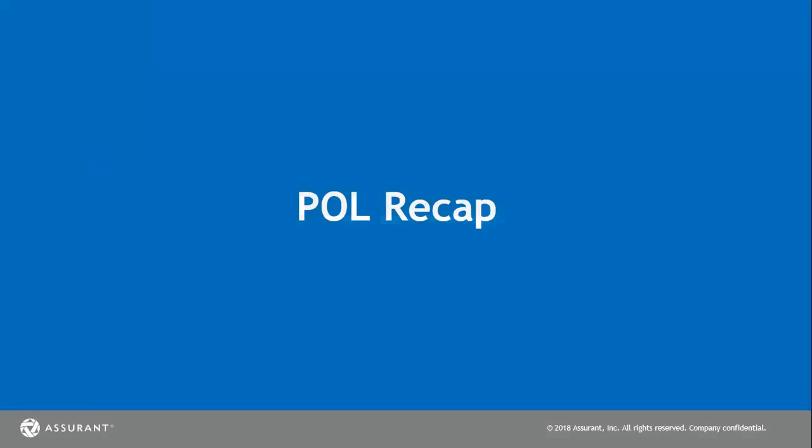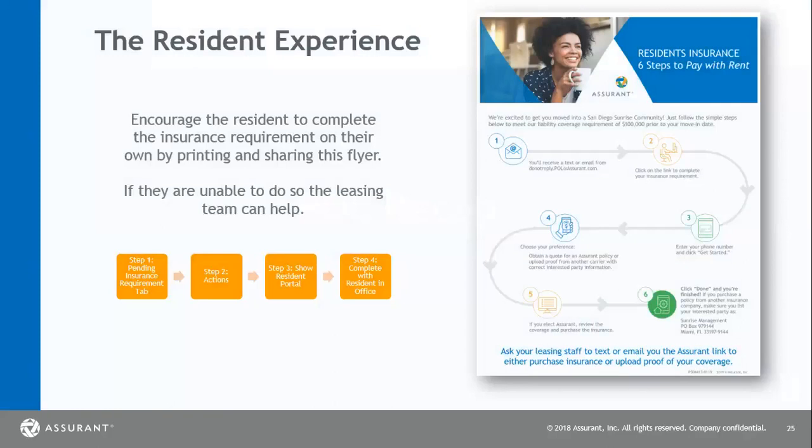We're going to do a quick recap of your point of lease — this is going to be the resident experience. This is a very nice flyer to hand them so they know what to expect. Please encourage all of your residents to complete the insurance requirement on their own. Please do not take third-party declaration pages at your office, and explain to the resident that it's important they take this action through the email or text message that you have sent them. If for some reason they're not able to do so, you can use the 'show resident portal' action button to help them complete the option, but please make sure the resident is in the office with you.